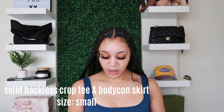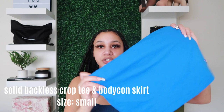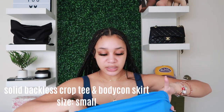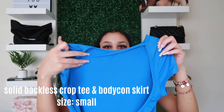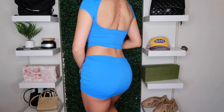Back to SHEIN — I got this called the Solid Backless Crop Tee and Bodycon Skirt in the color blue, size small. The skirt fits cute and actually has shorts on the inside, which is convenient. The crop top is regular in the front, but the back is completely cut out with a little string at the top. This blue has been really working for me lately — I love it.